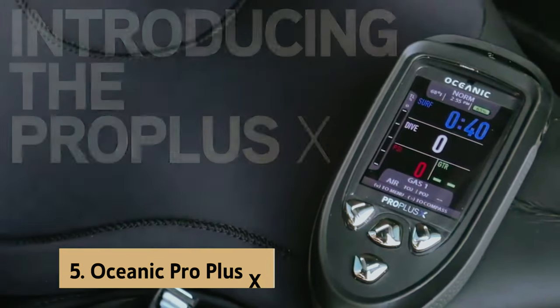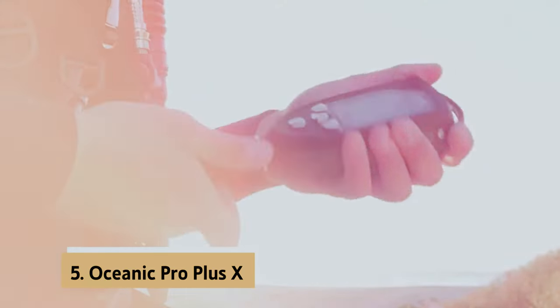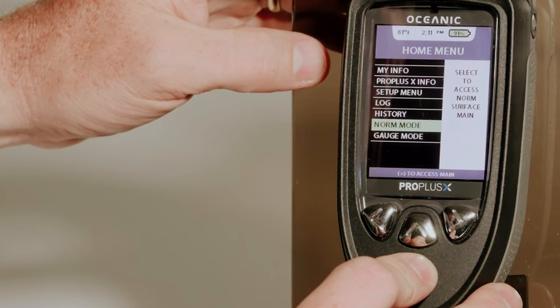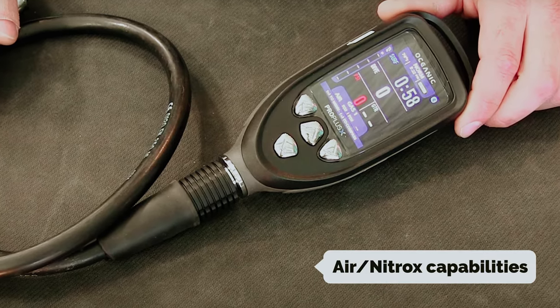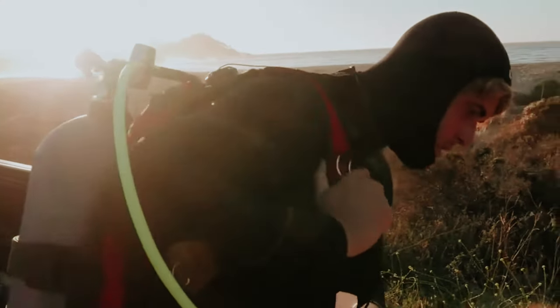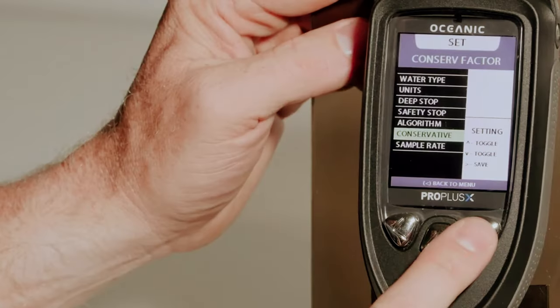At number 5 on our list is the Oceanic Pro Plus X. The Oceanic Pro Plus X dive computer is a standout piece of diving technology that offers a comprehensive set of features for divers of all levels. With its Pro Plus X Air Nitrox capabilities and integrated digital compass, this dive computer provides complete instrumentation for a safe and enjoyable diving experience.